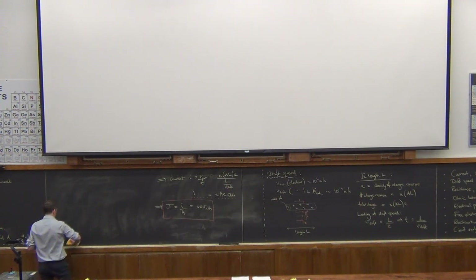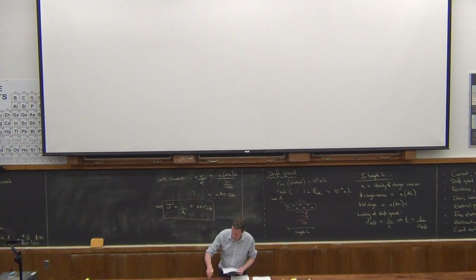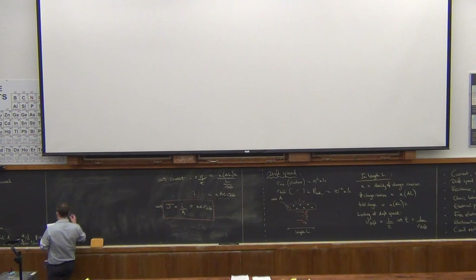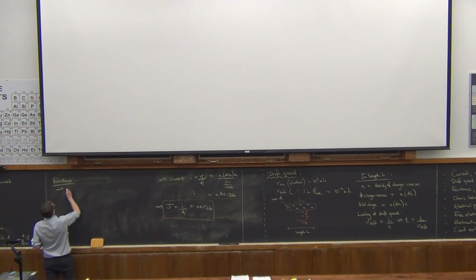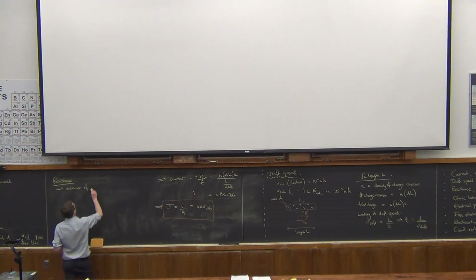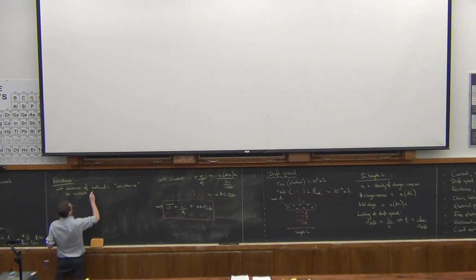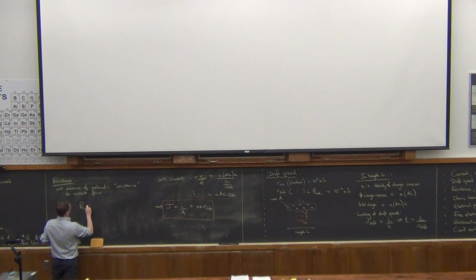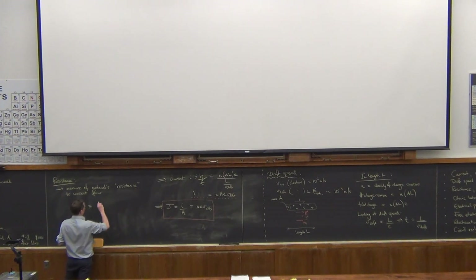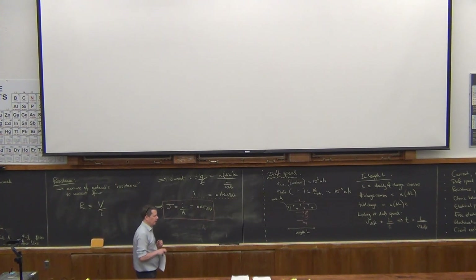We're going to explore this for the next 10 or 15 minutes with just some basic definitions. Resistance is a measure of a material's resistance to current flow. We're going to define this using the relationship between an observed current and the corresponding potential difference.